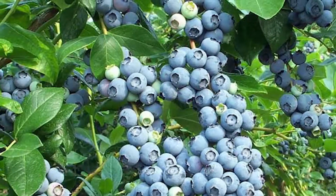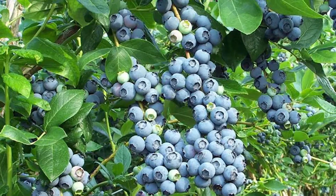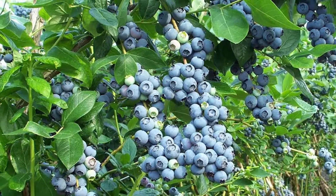Growing fruit in your garden may seem daunting at first, but by choosing the right species and cultivars tailored to our northern climate, your fruit plants will be happy and healthy.